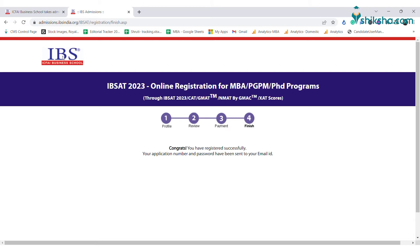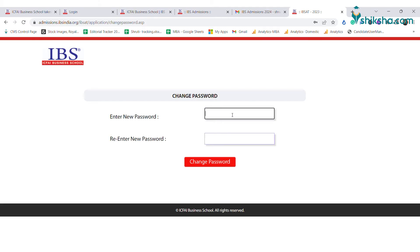After payment of the application fee, you will receive your application number and payment receipt on your registered email address and mobile number. You must then re-login with the application number and password sent to your registered email address.